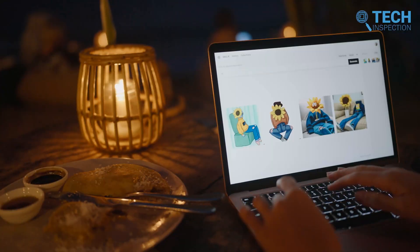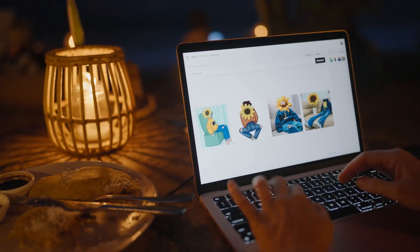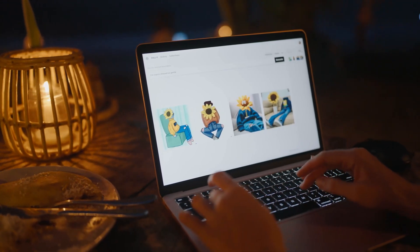Additionally, Sora incorporates language understanding techniques, leveraging the recaptioning technique from DALL-E 3 to generate highly descriptive captions for all videos in the training set.